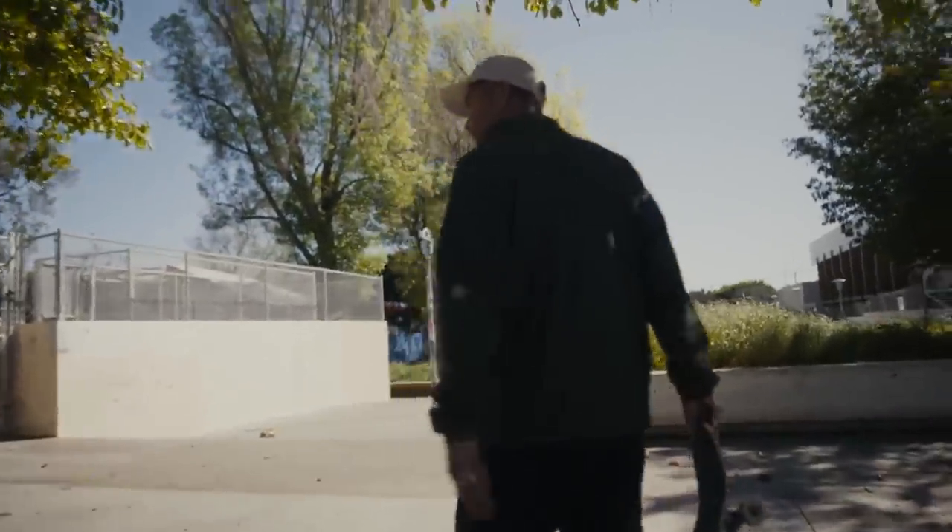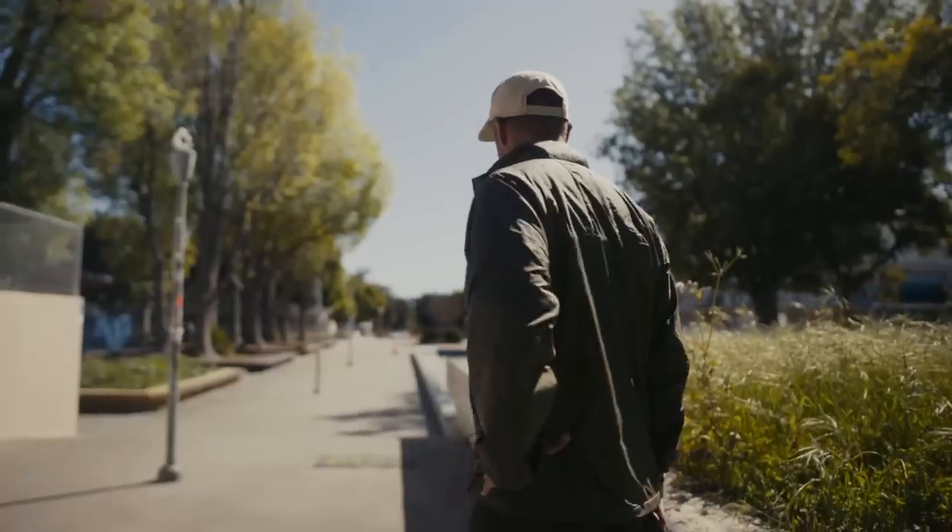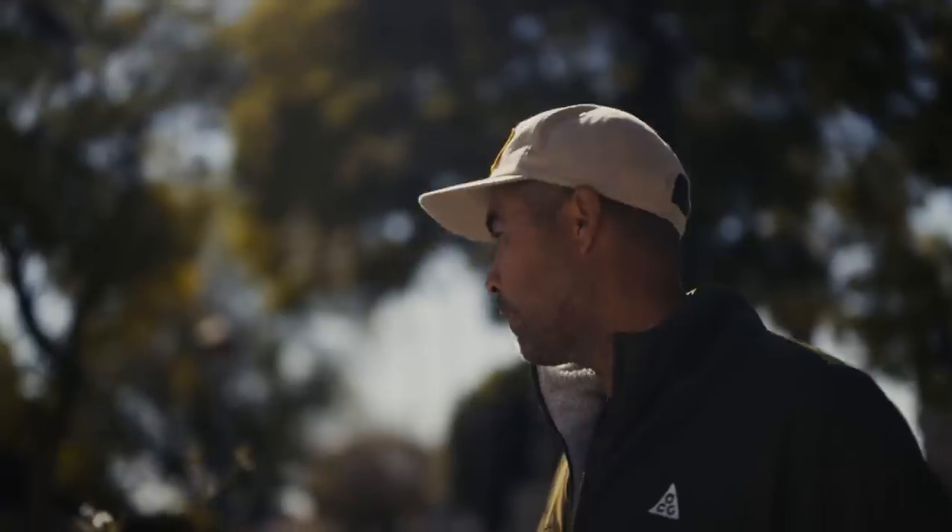We are at the West Los Angeles courthouse, going through a little bit of history — actually, a lot of history. A lot of skate history happened here.